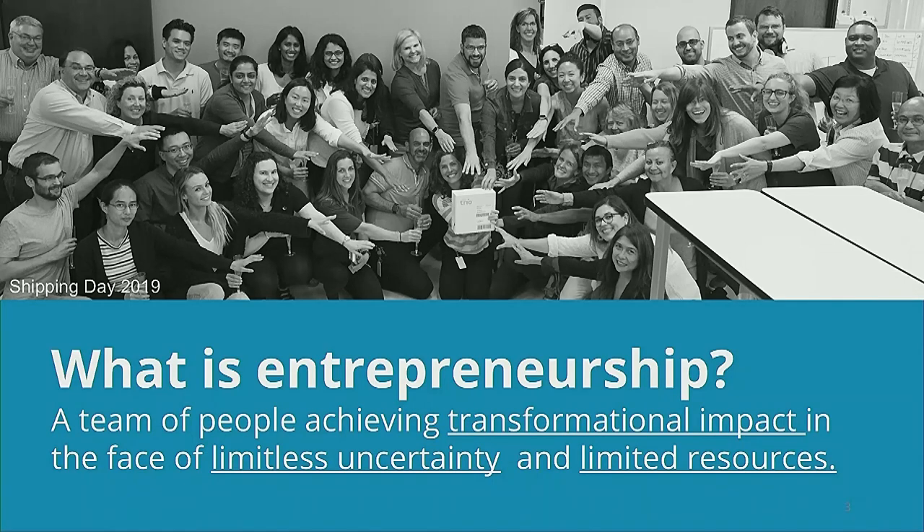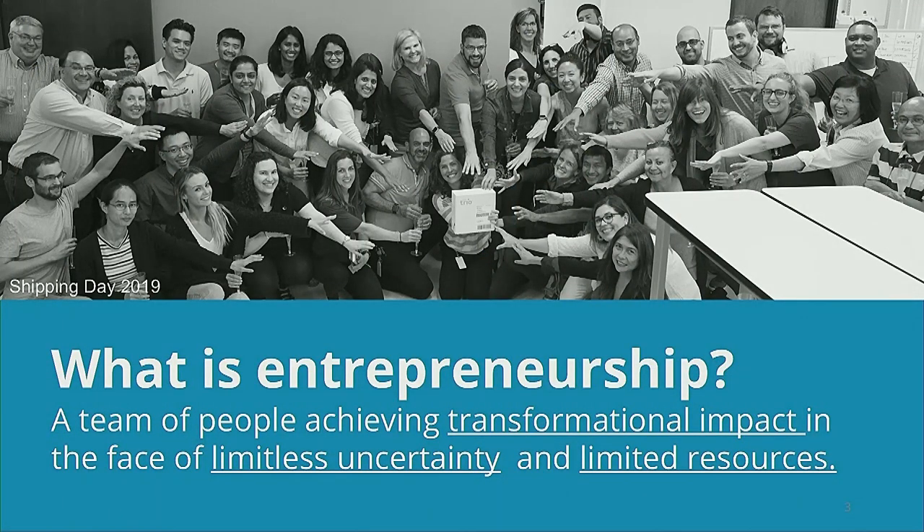When I think about what entrepreneurship is, everyone has their favorite definition. Mine is: a team of people achieving transformational impact in the face of limitless uncertainty and limited resources. Every day it's about how you see your way through that limitless uncertainty with limited resources — whether in a startup or a large organization, for-profit or nonprofit. One of your most valuable assets is your time, and that's why it really makes sense to figure out what need you're trying to solve — so you're putting your time into things that will meet your definition of transformational impact.